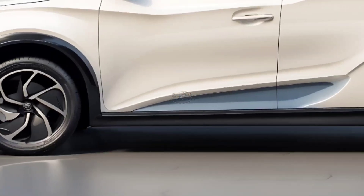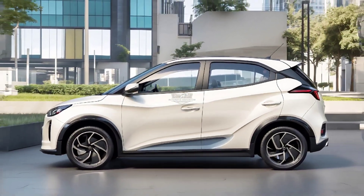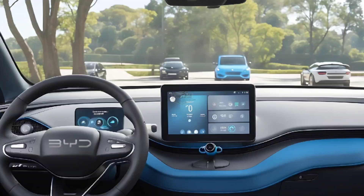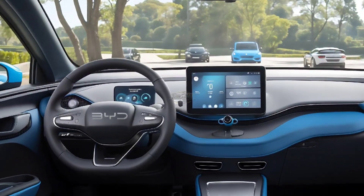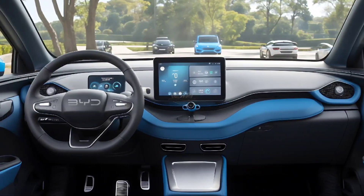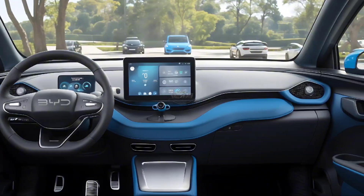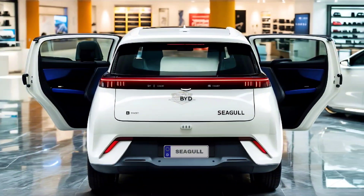A permanent magnet synchronous motor with a peak power of 55 kilowatts (74 horsepower) and a peak torque of 135 Newton-meters, along with the BYD Blade Battery, keeps the power going. The standard model comes with a 30.08 kWh battery pack giving a CLTC range of 305 kilometers, while the Flying Edition comes with a 38.88 kWh battery pack for a CLTC range of 405 kilometers.